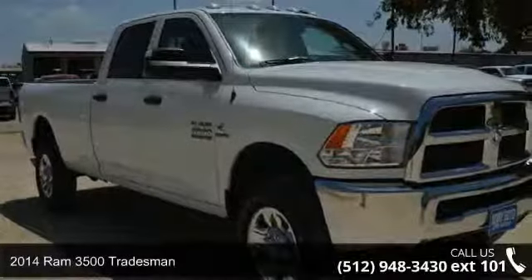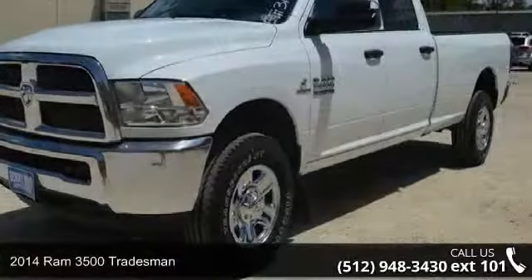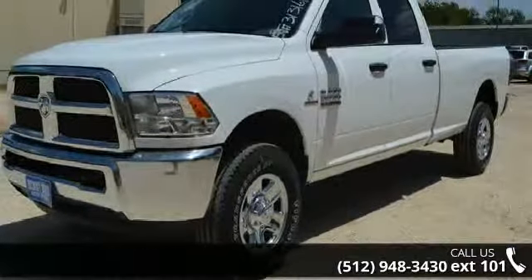Step into the 2014 Ram 3500 Tradesman. If you are looking for an automobile with great features, look no further.